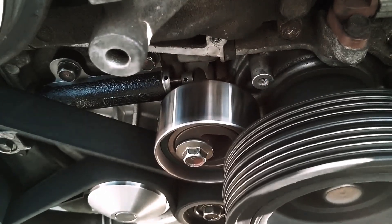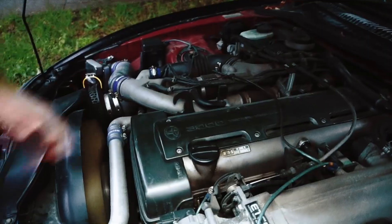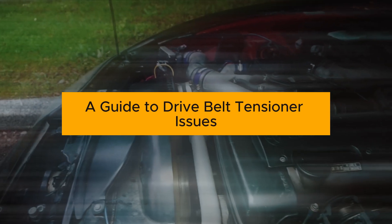Is your car making these noises? You might have a bad drive belt tensioner. Keep your engine running smoothly — a guide to drive belt tensioner issues.